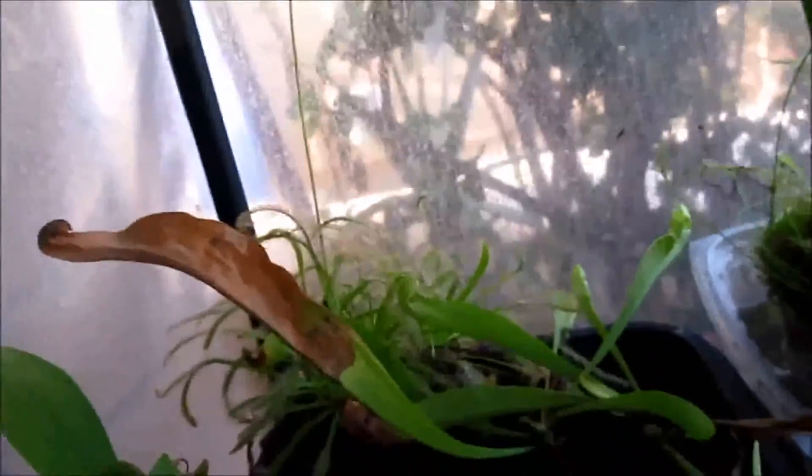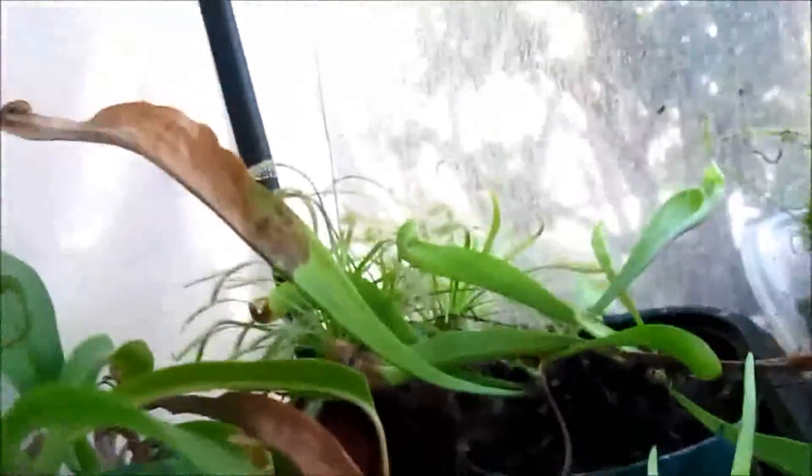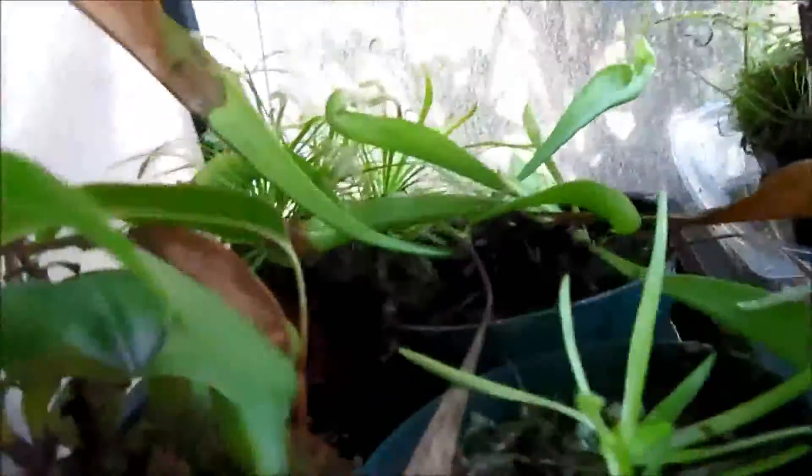Over here we have the flowered Drosera capensis — I already took the seeds out, so hopefully I can get some seeds to grow more plants. And here we have a Sarracenia — I'm not sure what this one is, I just forgot.